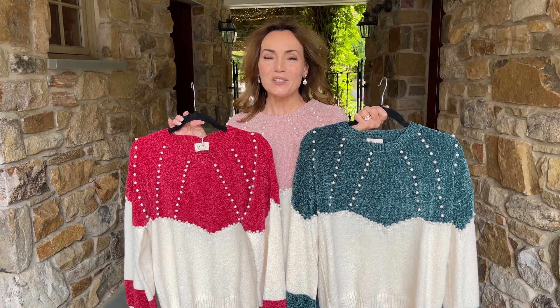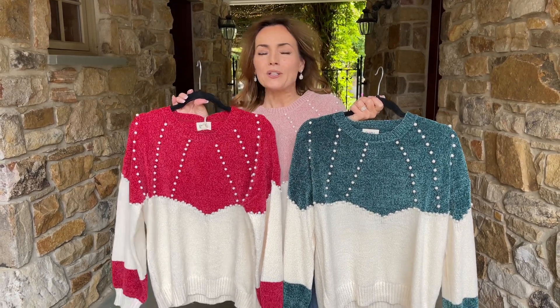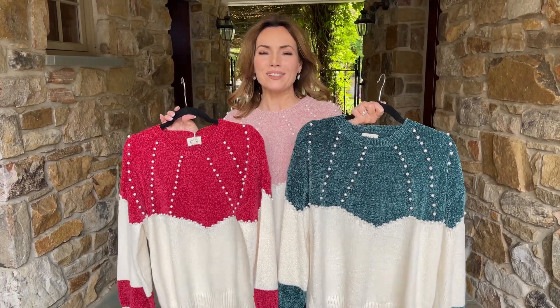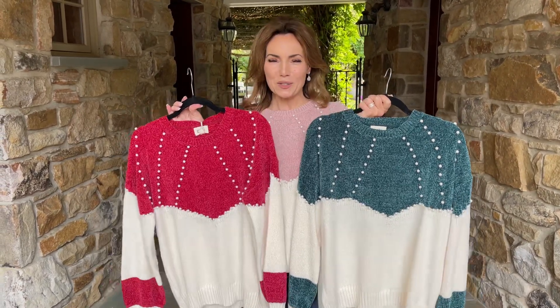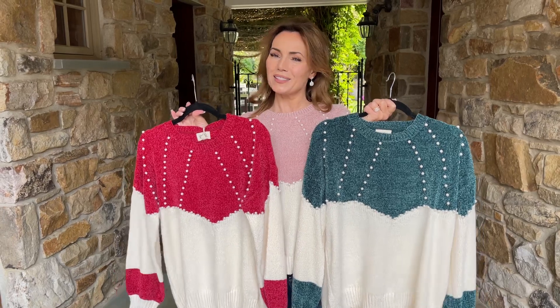We're going into the holiday season — you're going to be seeing people a lot more, going out to dinner, seeing friends. Don't you want a great top that you can wear and really feel great in? Trust me when I tell you, pick any color and this is going to be the top.